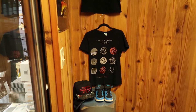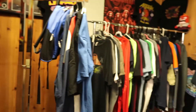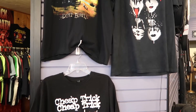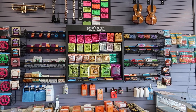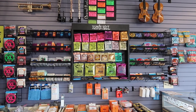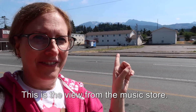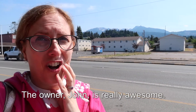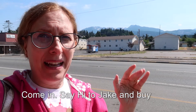And they have a little section of t-shirts and posters and things. Look at that — Cheap Trick. Ernie Ball strings. Now look at this — this is the view from the music store, pretty cool isn't it? The owner John is really awesome. This is a great store. Come in, say hi to Jake and buy something cool.